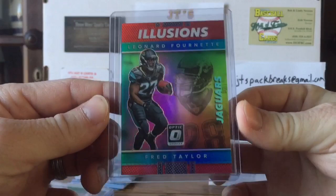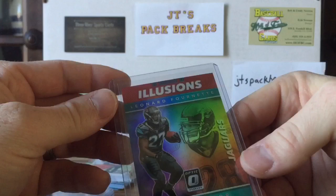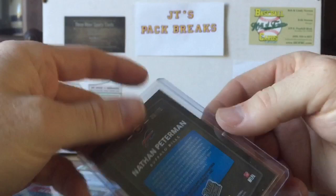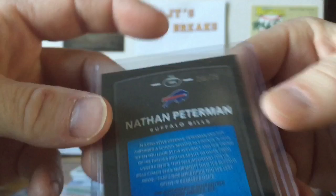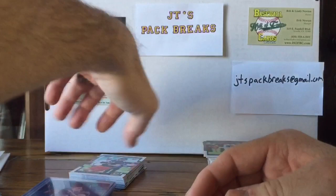My favorite card of the break would have to be the Illusions Leonard Fournette and Fred Taylor in the background — numbered to 99, 69 of 99. Pretty cool. And our auto was a Nathan Peterman rated rookie on-card autograph numbered 28 of 75. If there are any Nathan Peterman fans out there, hit me up because I have a lot of your boy in my collection right now.